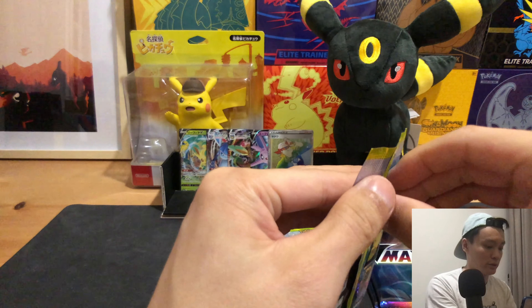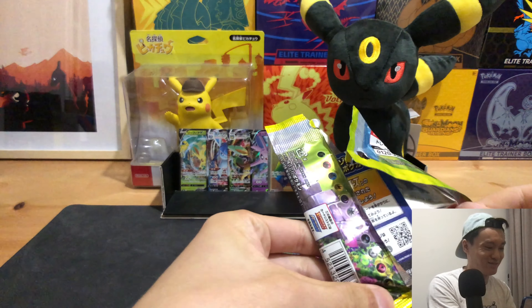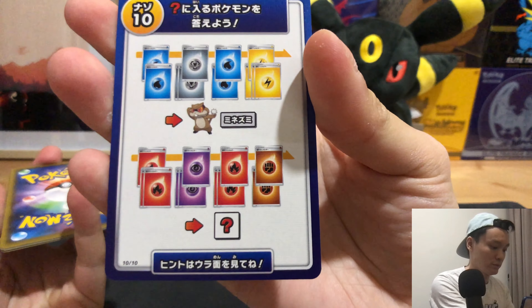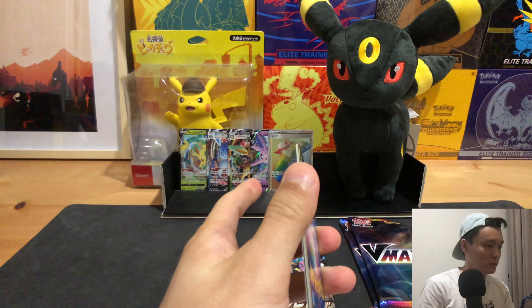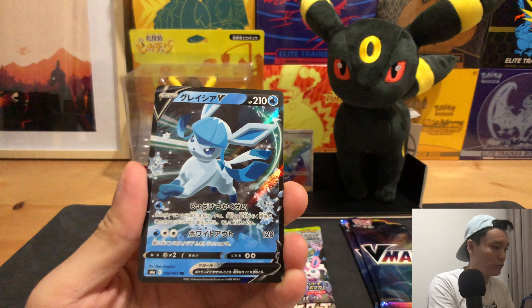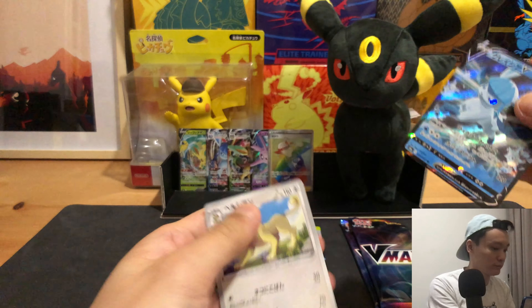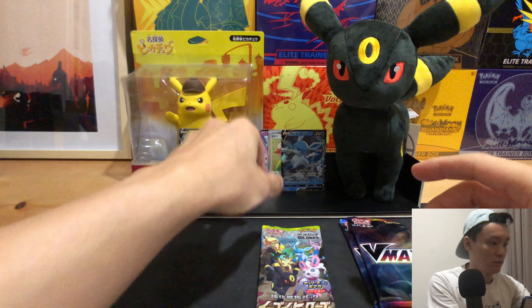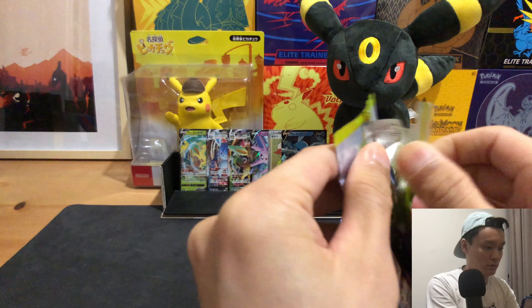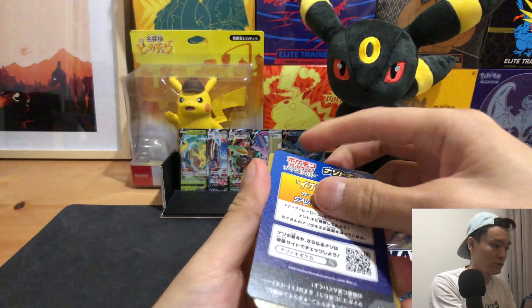Down to our final two packs of the first box. We have a Glaceon V. That's about three hits per VMAX box on average. The first box didn't land us any secret rare.